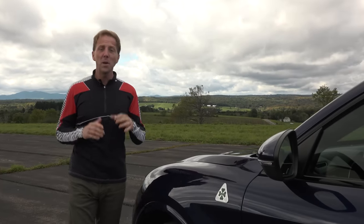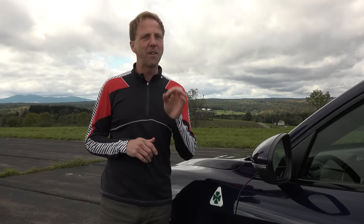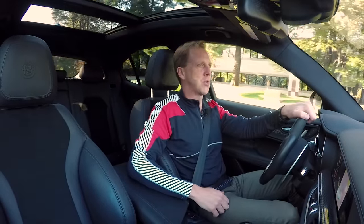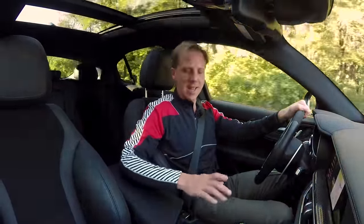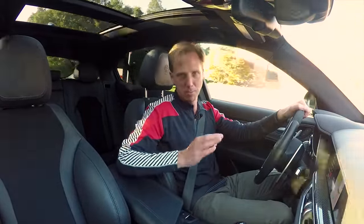Marked with a four-leaf clover, the Stelvio Quadrifoglio is billed as the world's fastest SUV, having claimed that title after lapping the famed Nurburgring racetrack in record time. With very direct steering and a paddle-shifted 8-speed automatic transmission, this Stelvio reaches 60 miles per hour in only 3.6 seconds, with a top speed of 176 miles per hour. The Alfa DNA selector — short for Dynamic, Natural, and Advanced Efficiency — adds a Race mode to further tune the adaptive suspension for pinpoint control.